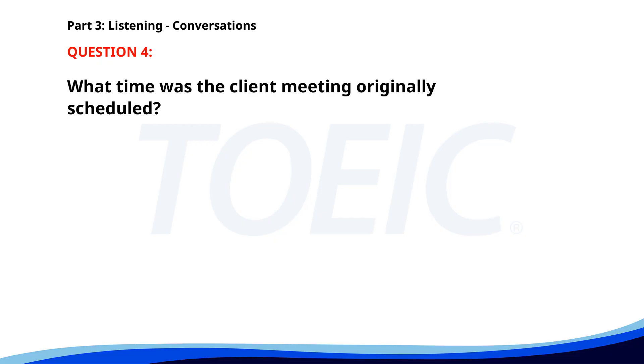Number 4. Can you attend the client meeting at 10 a.m. tomorrow? I have another meeting at that time. Okay, I'll reschedule it for 11 a.m. That works for me, thanks. What time was the client meeting originally scheduled? A. At 10 a.m. B. At 9 a.m. C. At 11 a.m. The correct answer is A: At 10 a.m.